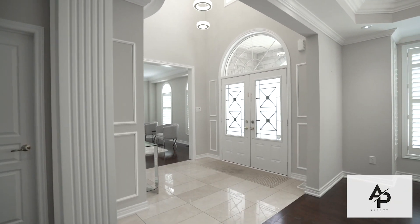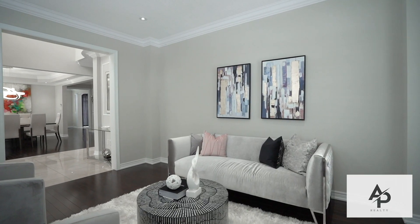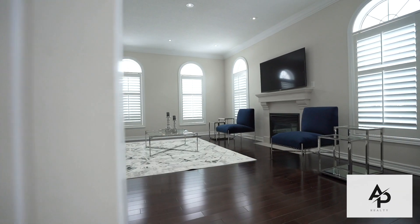Some of the many features of this gorgeous home include high nine-foot ceilings on the main and second floor, hardwood flooring throughout, crown molding, wainscoting, quality polished porcelain tiles, and a spectacular bright layout.